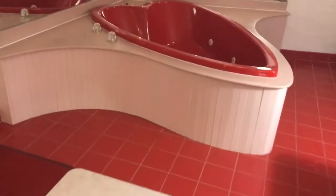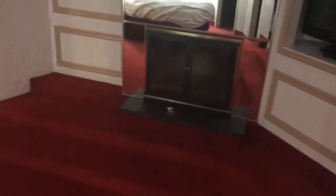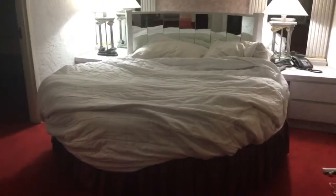Over here is the bedroom — you step down into it and there's a flat screen up on the wall and a nice fireplace. I brought a ton of fire logs because it was really nice.